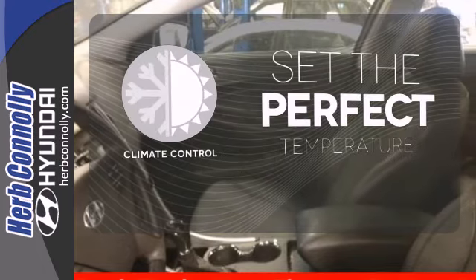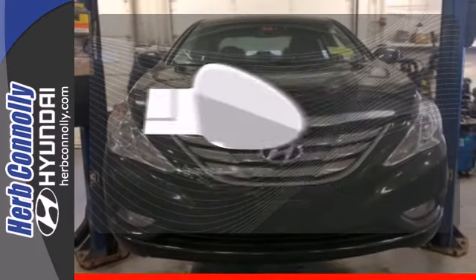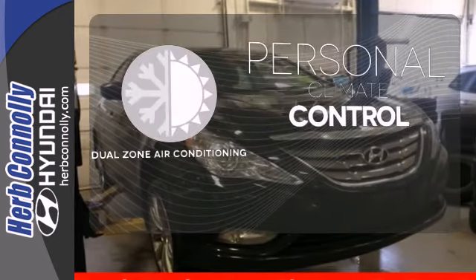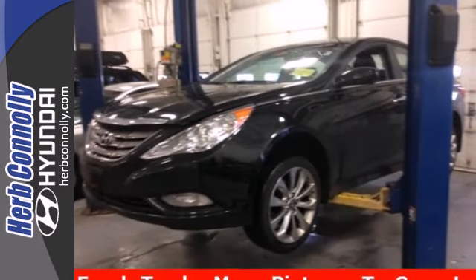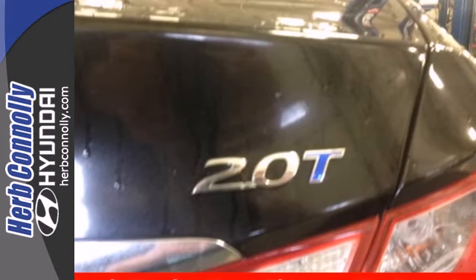The climate control lets you set the temperature exactly where you want it. Say goodbye to the frost and never leave your car with the heated mirrors. No one will complain about the temperature with the dual zone air conditioning. The cockpit and controls of this stunning Sonata have a feel and precision befitting a car costing thousands more.